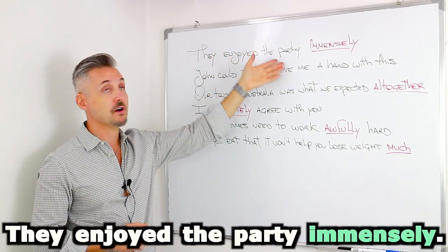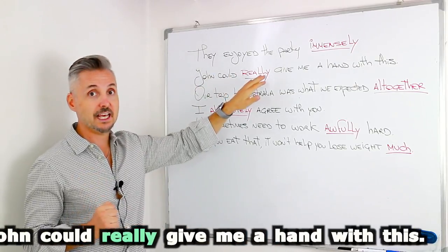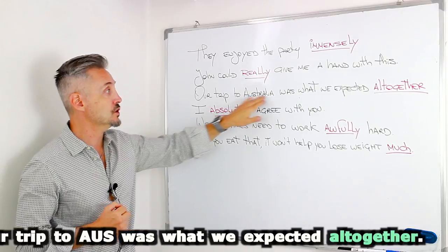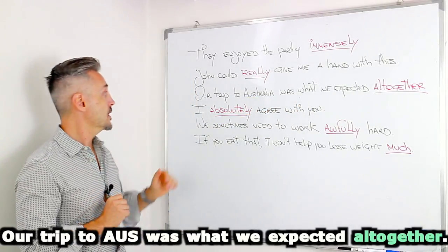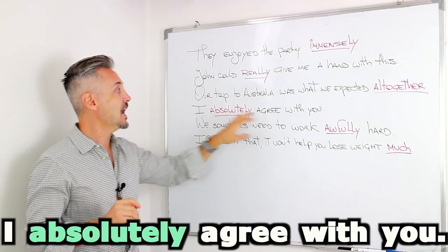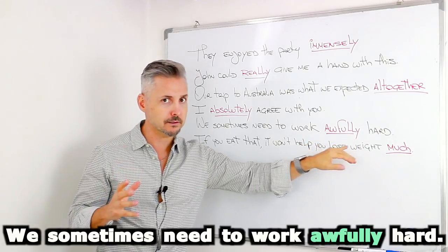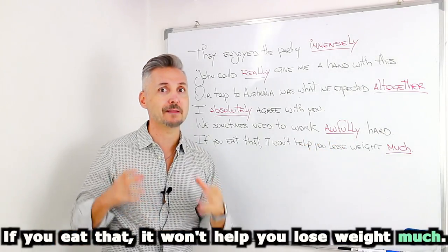They enjoyed the party immensely. John could really give me a hand with this. Our trip to Australia was what we expected altogether. I absolutely agree with you. We sometimes need to work awfully hard. If you eat that, it won't help you lose weight much.